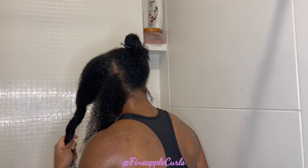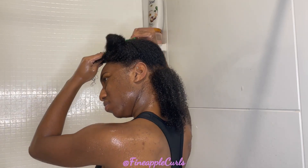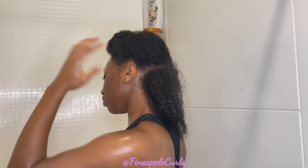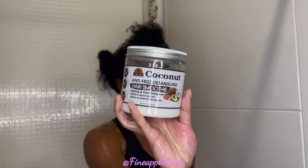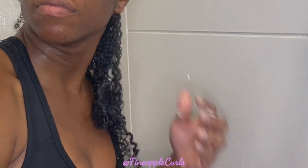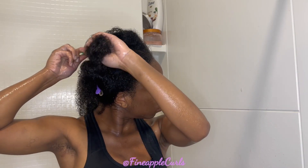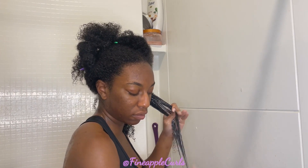I'm definitely not doing a twist-out or braid-out because that literally takes forever, and nobody wants to be in the shower that long — especially when the water is off and you're just standing there. I'm using the OKAY Pure Naturals Coconut Hair Smoothie. I've actually used this before on my channel — I'll tag it up here. I used it to do a twist-out and the twist-out came out perfect. So I decided to try it with the wash and go this time to see how it turns out.